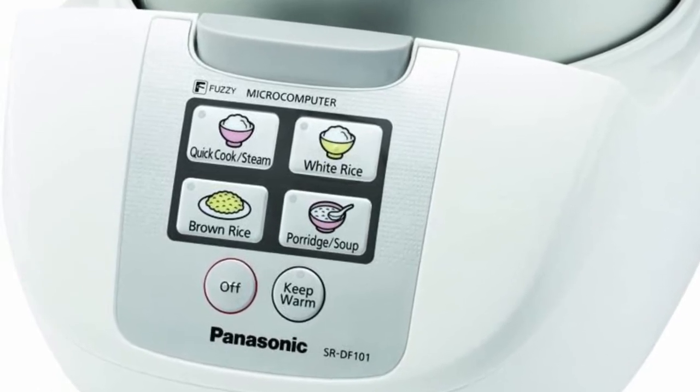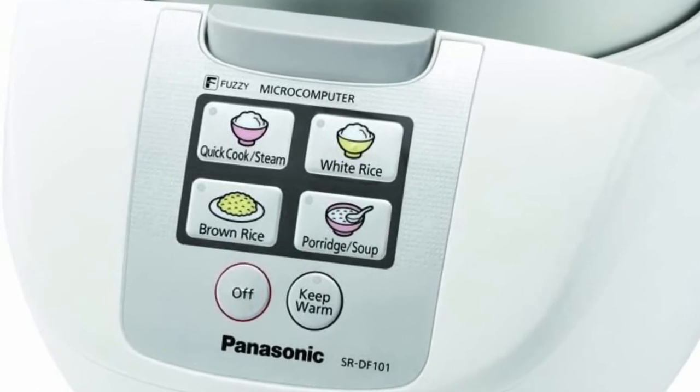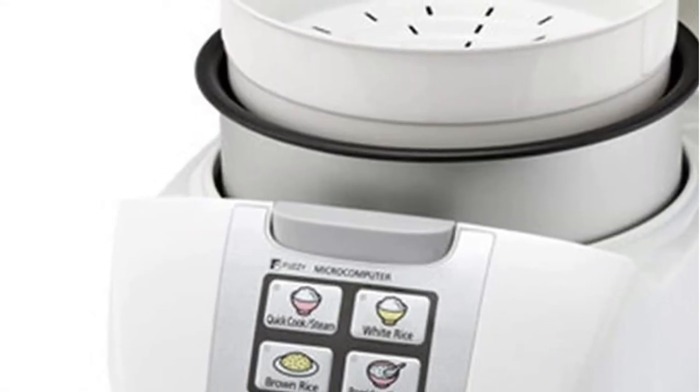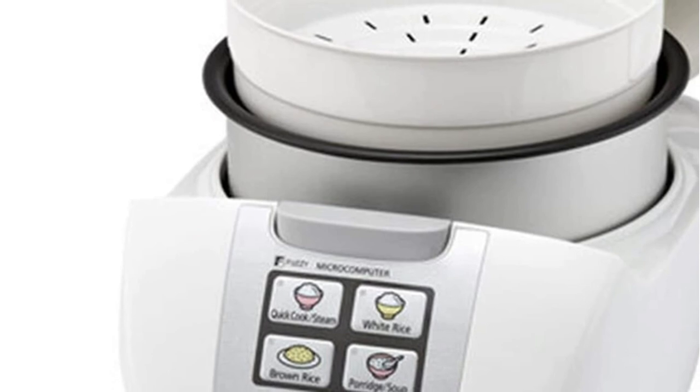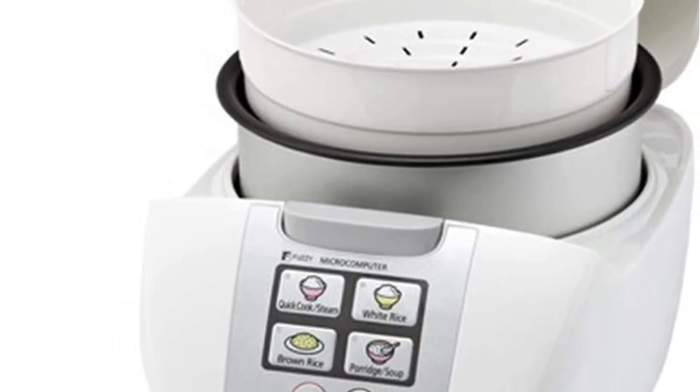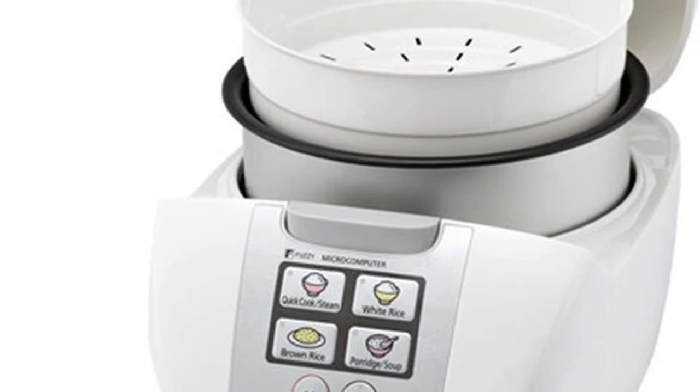Other functions include a keep-warm function to ensure that food doesn't get cold after cooking. It also has an automatic shut-off feature that ensures food does not burn. Choose one of the menu programs to let the Panasonic SR-DF101 take care of the rest.